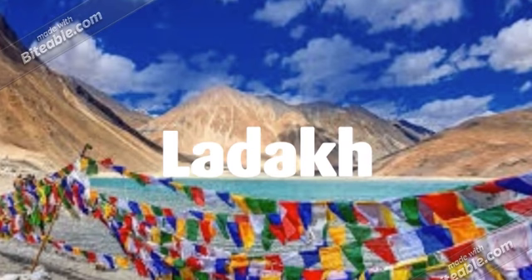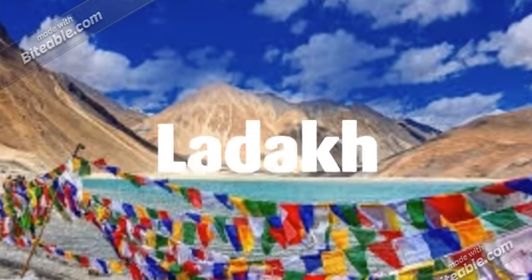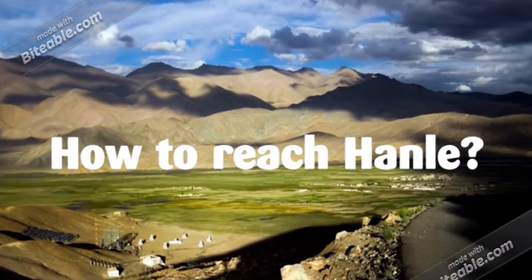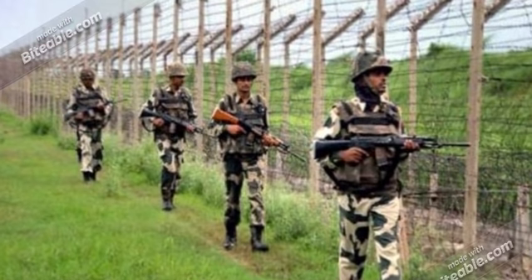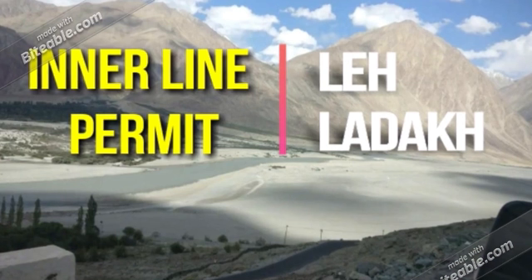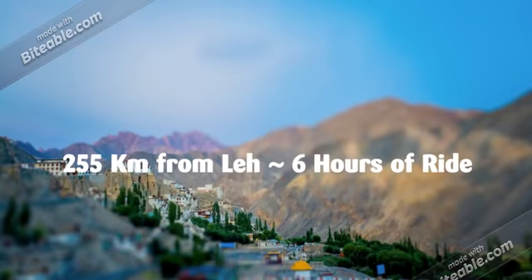Hanle is very sensitive due to the Tibetan and Chinese border around it. You need a special permission to get there — the permission is called an Inner Line Permit. You can get the Inner Line Permit online or from the DC office in Leh city. Foreigners have to collaborate with local agents to get the permit. I will create a separate video on Inner Line Permit procedures.